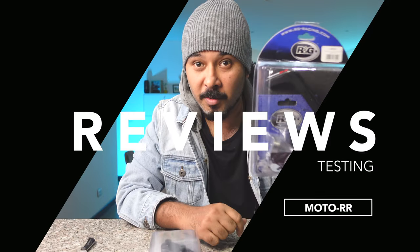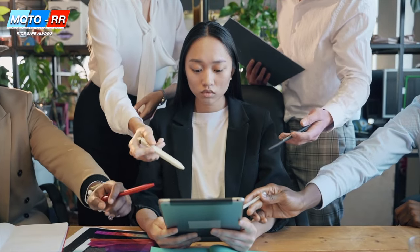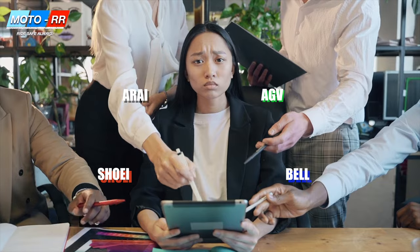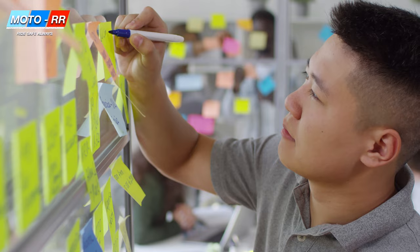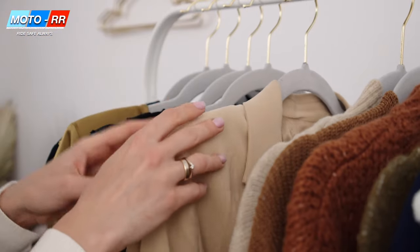Welcome back to my channel. In today's video we're going to talk about how to pick the right helmet for your sport bike or super naked bike. It's a very confusing and frustrating process, but if you put your choices into five different categories it gets a lot easier to pick and choose what you want.